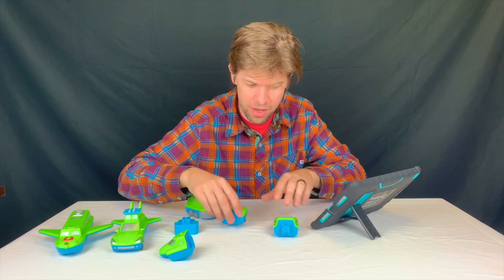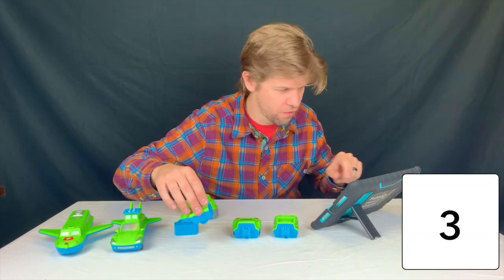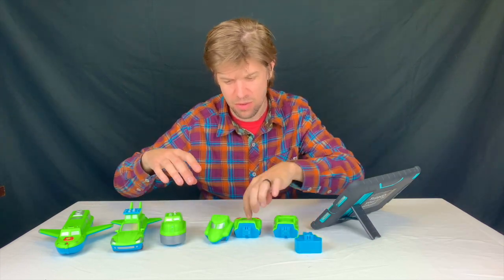Now, I've got one, two, three, four, five pieces left.